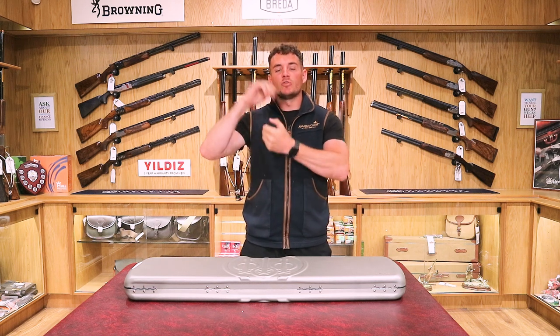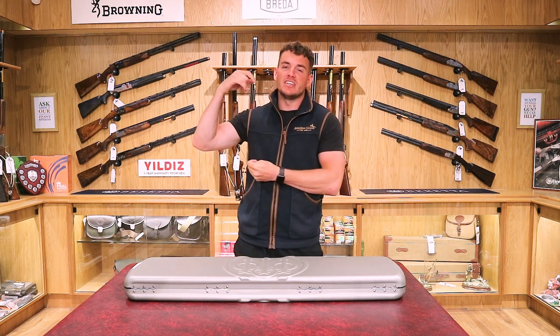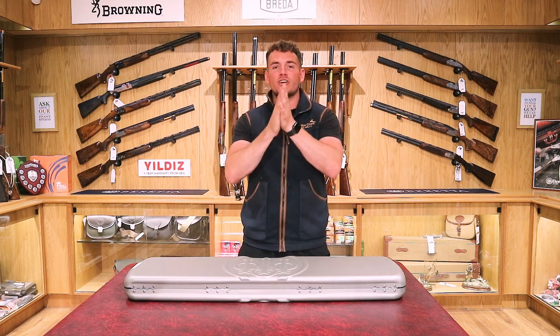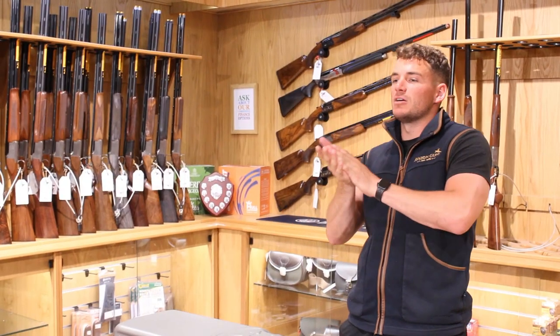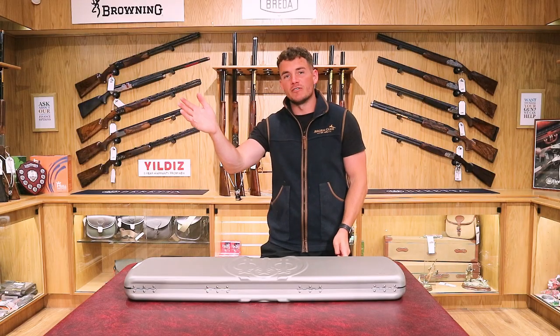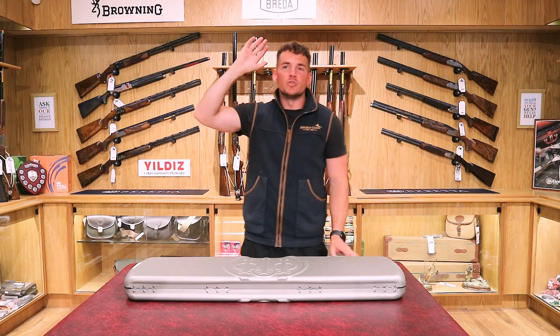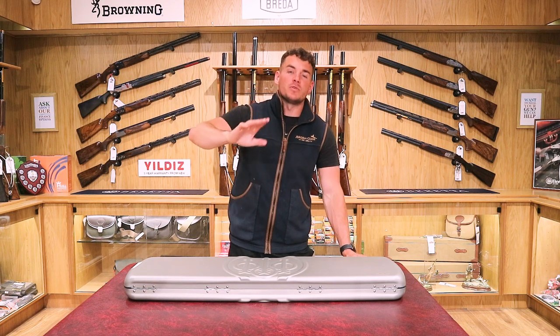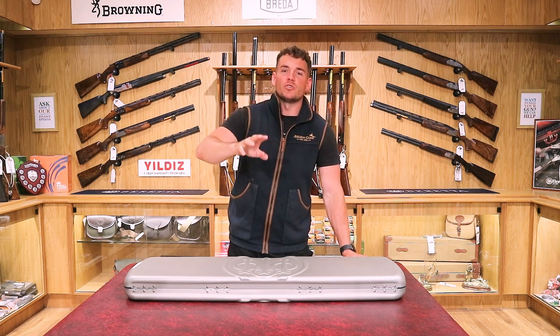Welcome back to the Avalon Guns YouTube channel. My name's Jake. Once again we're here at the Mendip Shooting Ground Avalon Guns store. We're inside the Avalon Guns shop as you have seen many times before. Lots of new guns have arrived in the past couple of weeks. You can keep up to date and check them all out on our website at www.avalonguns.co.uk.